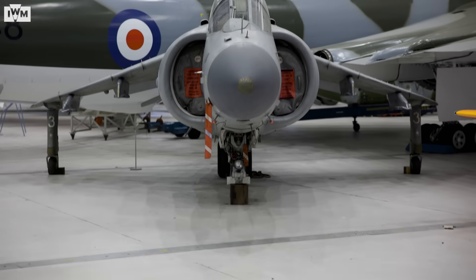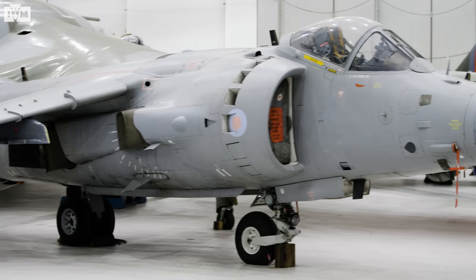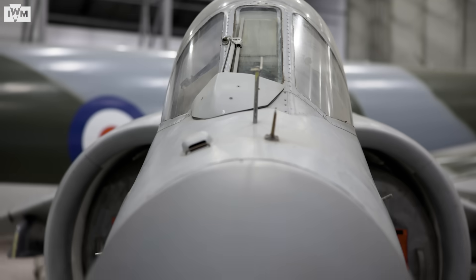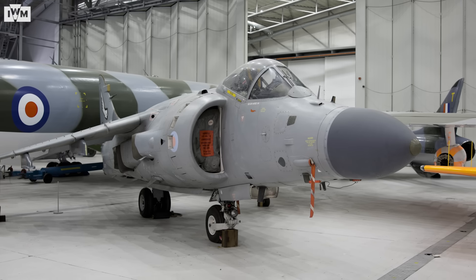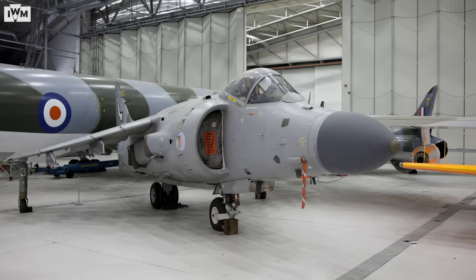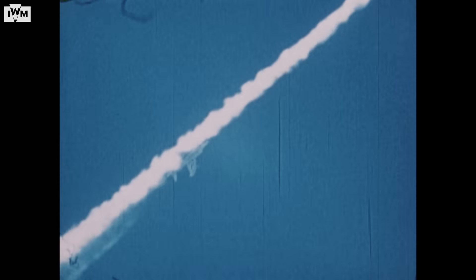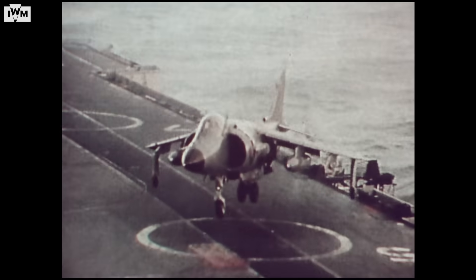However, this isn't just any Sea Harrier — this is ZA-175, a new arrival at IWM Duxford. She is the only jet in the Imperial War Museum collection to have shot down an enemy in air-to-air combat, a feat she accomplished at the hands of renowned Sea Harrier pilot Nigel Sharkey Ward. Today we'll tell the story of the Sea Harrier, the Falklands conflict, and the man who flew this aircraft into battle.